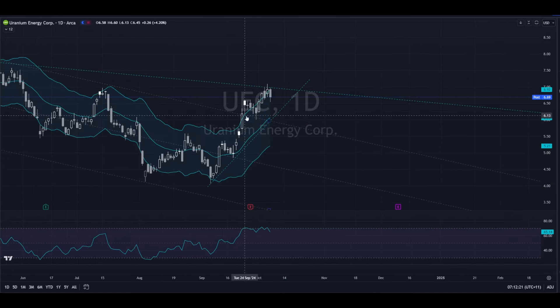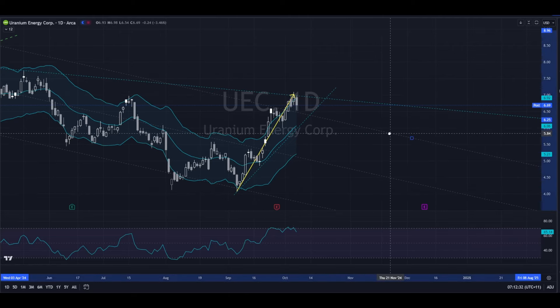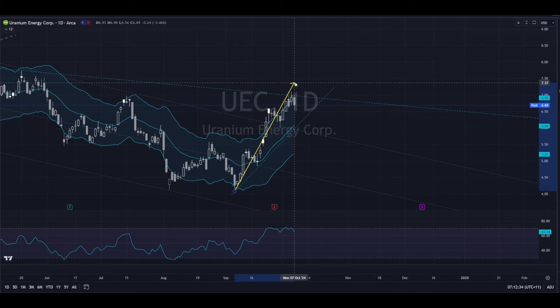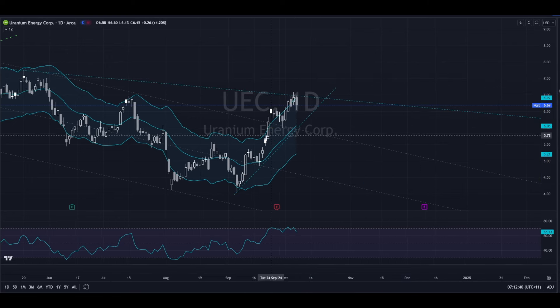That's not to say that this is done and dusted just yet, but I would have thought that this particular rally is starting to get a bit long in the tooth. That doesn't mean it hasn't got a little bit further to go — it can push up a little bit more — but I would just read this technically as being close to having had enough.